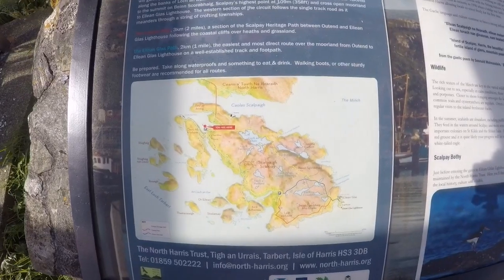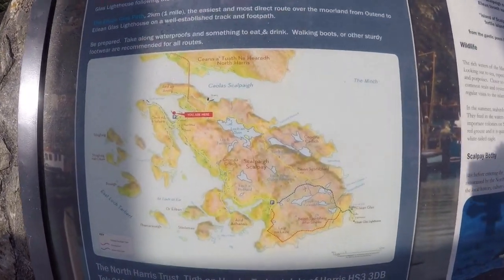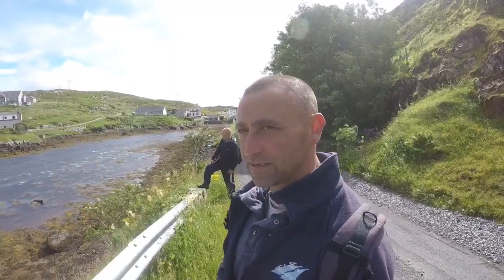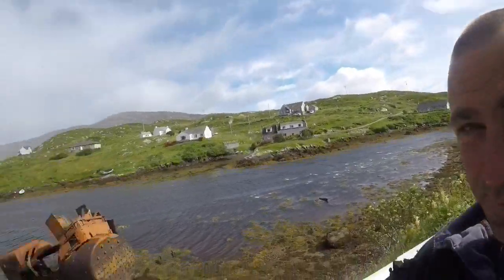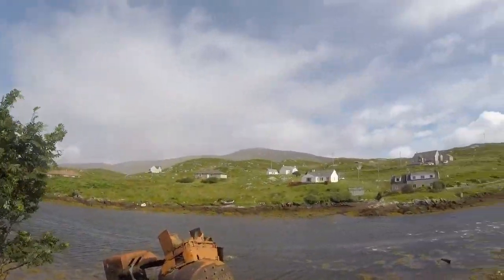We're going to take the Skelpay heritage route — a 6 mile circular route around the island. We've heard it's a trail and it's blowing a hoolie out there, north westerly. That's why we're in the south anchorage.